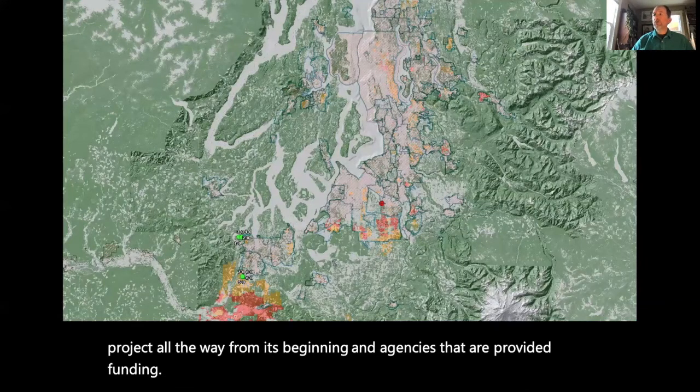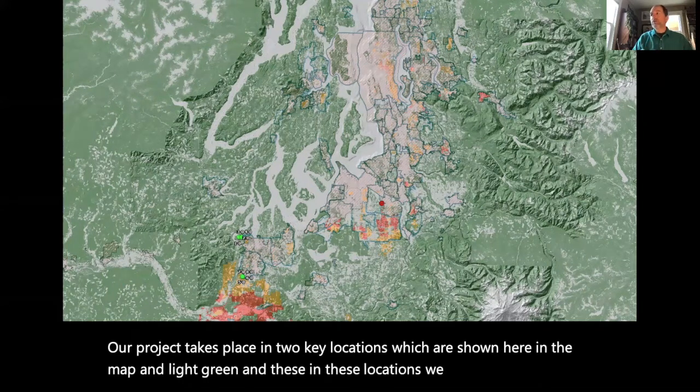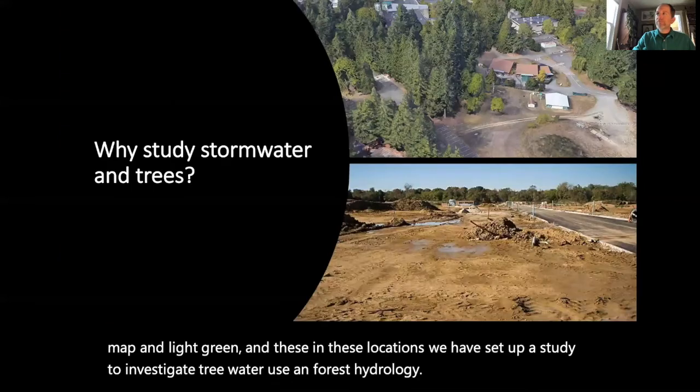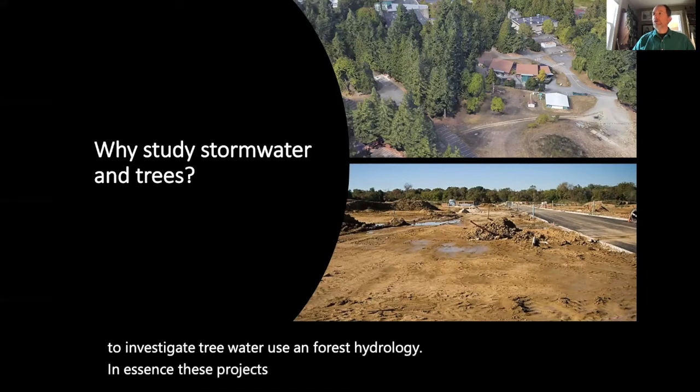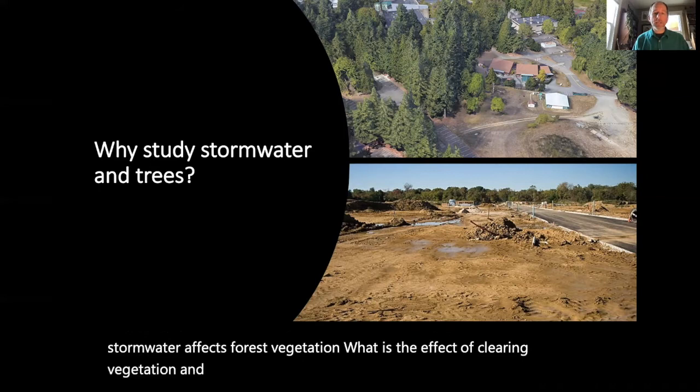Our project takes place in two key locations shown on the map in light green, where we have set up a study to investigate tree water use and forest hydrology. These projects are designed to answer questions about stormwater effects of forest vegetation — specifically, what is the effect of clearing vegetation and trees in the Pacific Northwest on stormwater and water filtration?